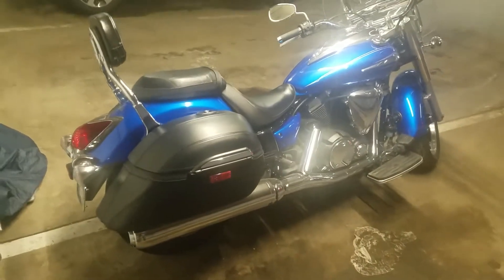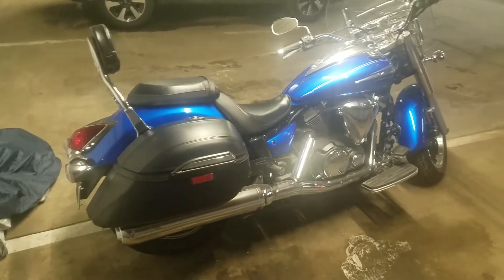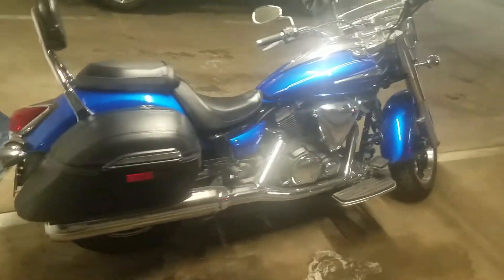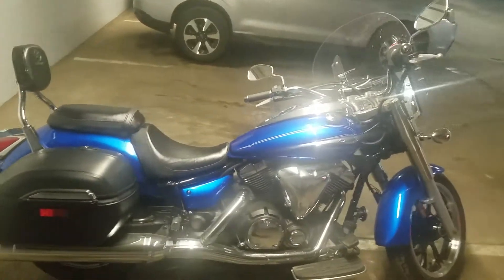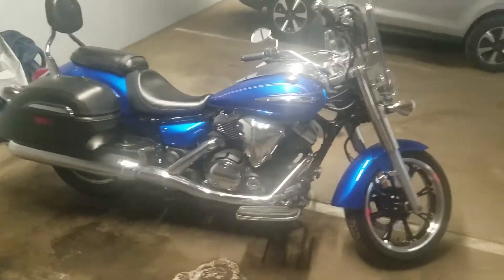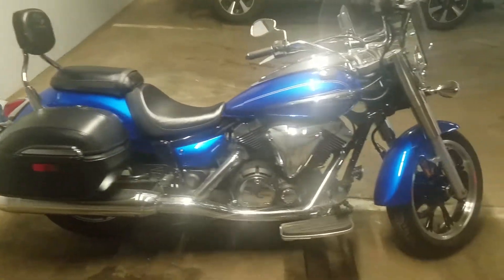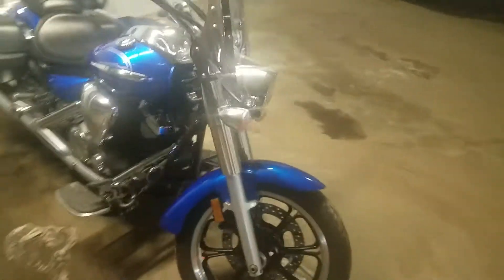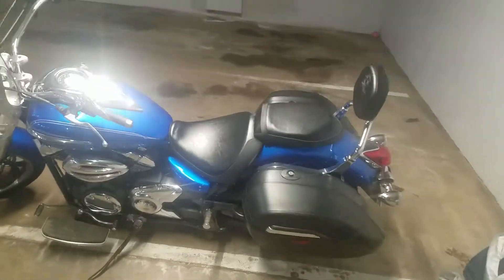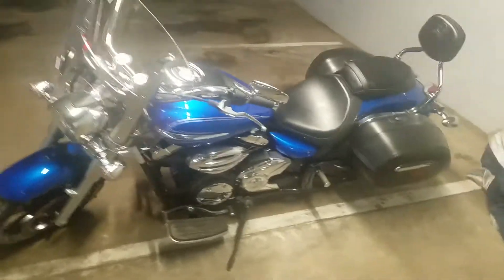Hi guys, this is Bernard here and this is my 2012 Yamaha V-Star 950 Tourer — the touring package. A few days ago I was trying to find the engine number on it, and I'm sure some other people are going to try to find the engine number on this bike as well, so I'm going to show you where and how to locate the engine number — it's a VIN number.